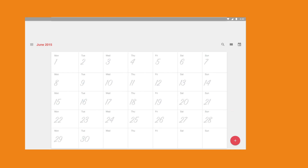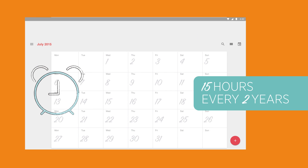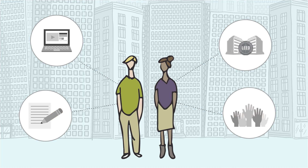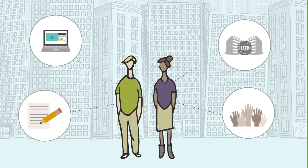Next, you'll need to earn 15 continuing education hours every two years to maintain your credential. You can do this through LEED project experience, education courses, authorship, or volunteering.